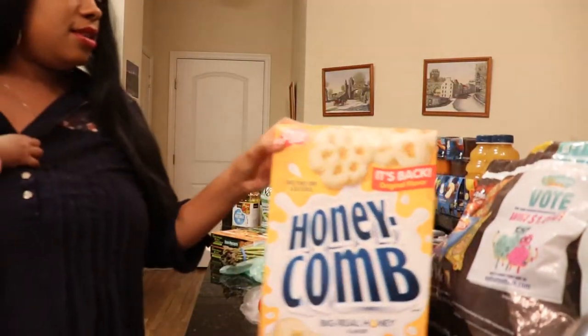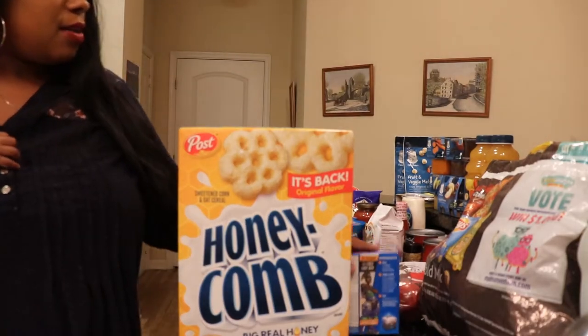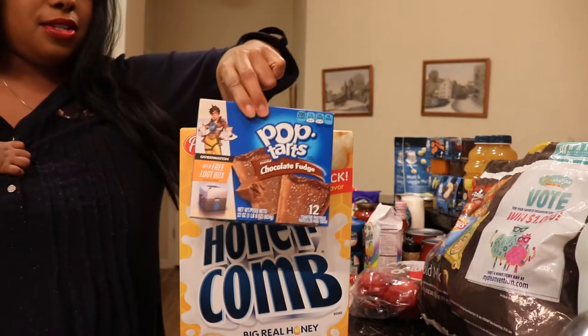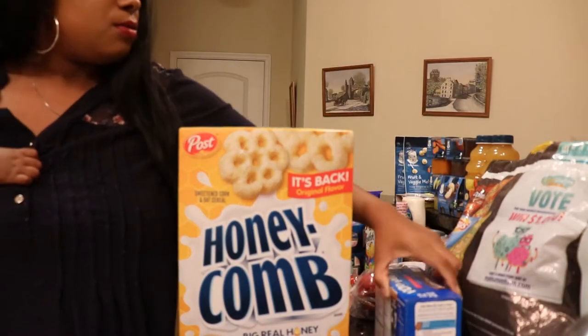I got some Honeycomb cereal and Pop-Tarts — chocolate fudge Pop-Tarts and Honeycomb cereal. So I got one cereal and one Pop-Tarts.